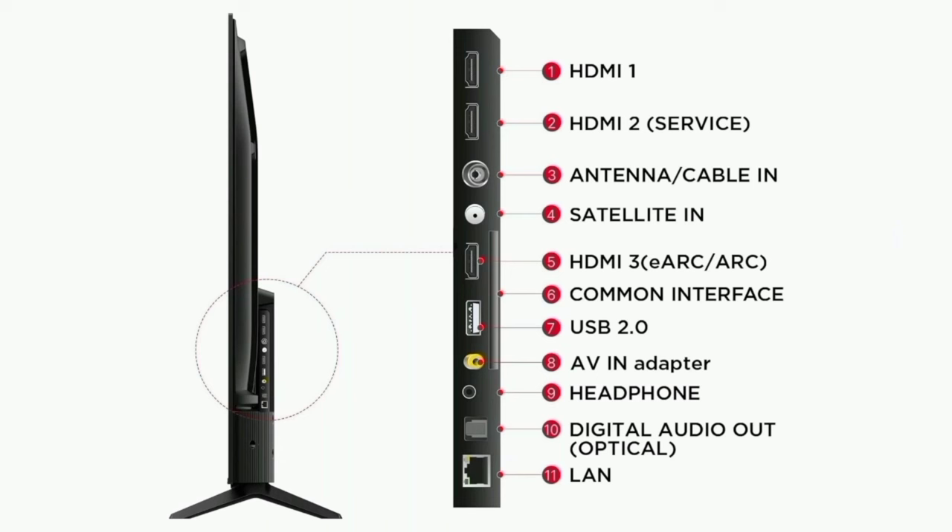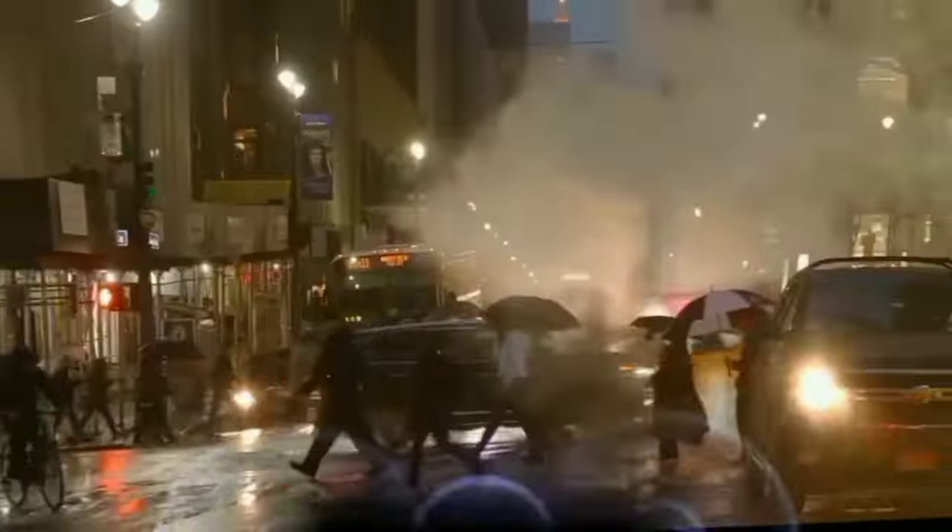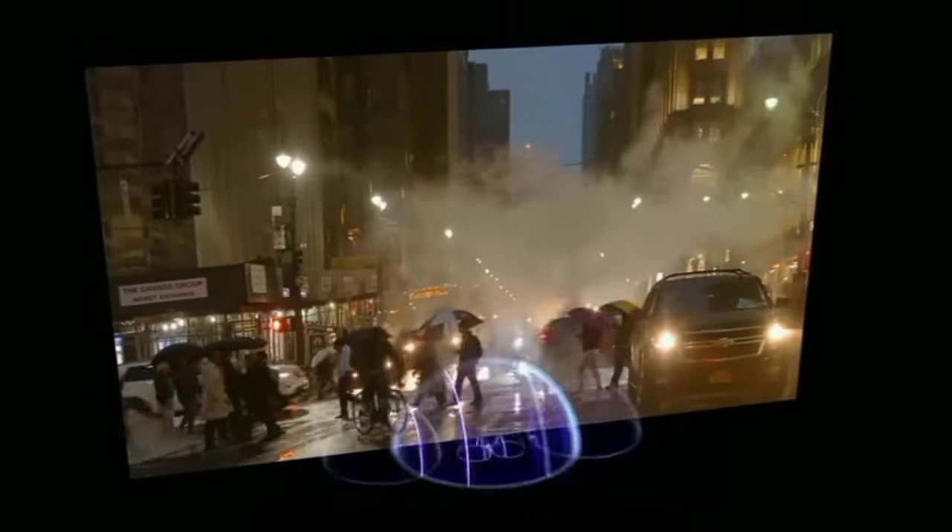For connectivity, you can use USB, Ethernet, AV, Antenna, headphone jack, satellite, digital audio out optical, and connect a Blu-ray player or game console. There is also eARC support for enhanced premium audio quality.